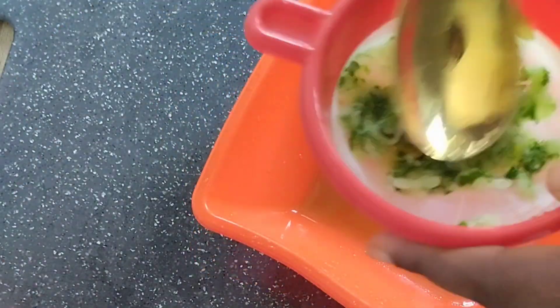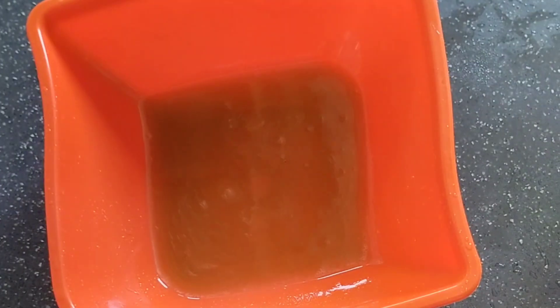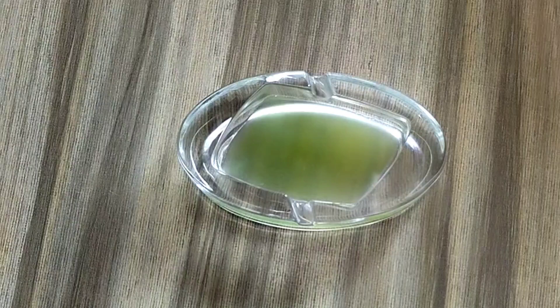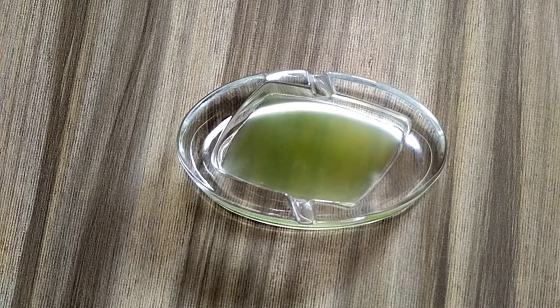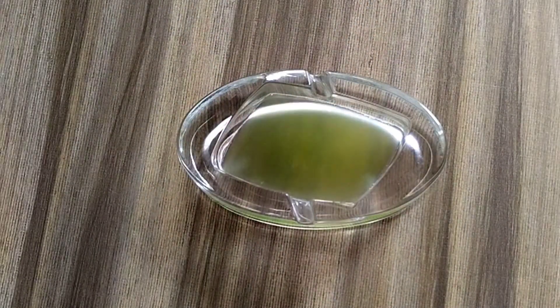If you have dark circles, you can put cotton wool into this juice and massage under your eyes. Add organic carrot oil — it works a lot, tested and trusted. Now transfer the cucumber juice into your bowl — this is 100% cucumber juice.